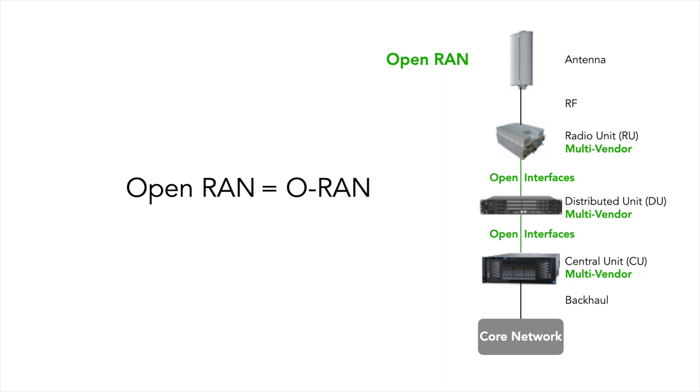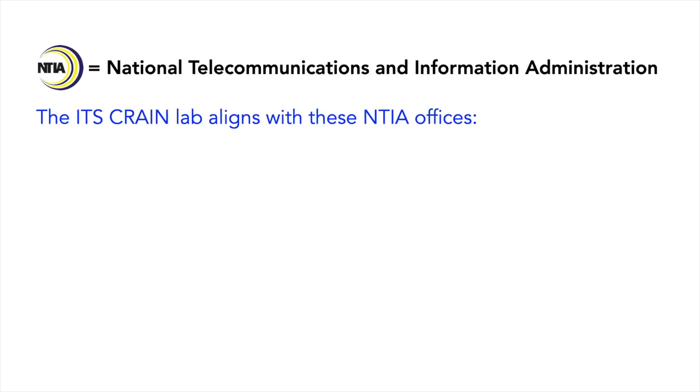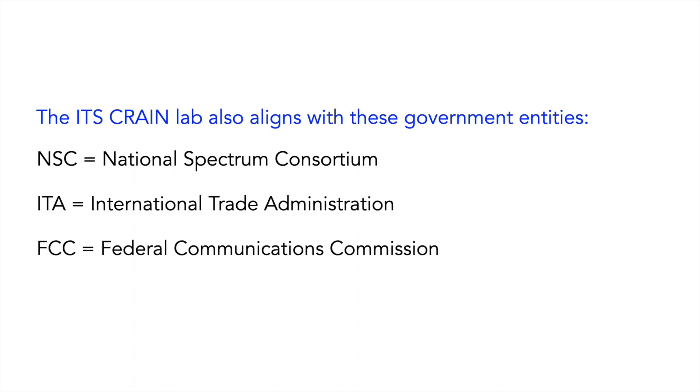We will find out how easily ORAN subsystems integrate into the network. This work is a presidential priority and aligns with existing work in several other line offices of NTIA and other government entities including the FCC and Department of Defense.